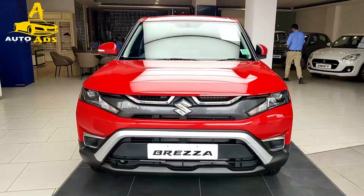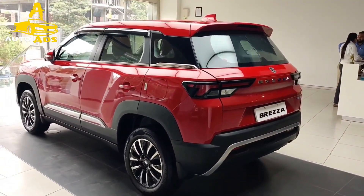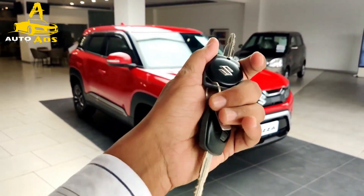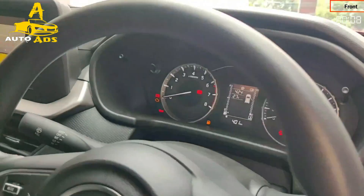This is the new Suzuki Brezza, which is essentially a facelifted model of the Vitara Brezza. Under the skin it shares the same platform as the outgoing model, and physically the newcomer is identical in size in comparison to the current shape Vitara Brezza. The styling has been substantially revised both inside and out, and the new design is quite different from anything else in the current Suzuki stable.